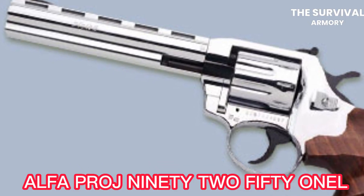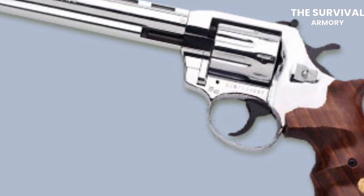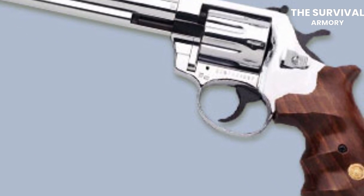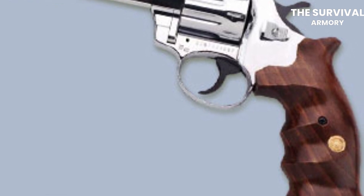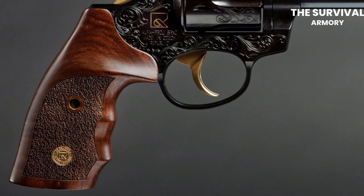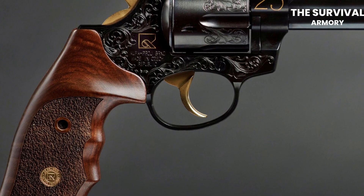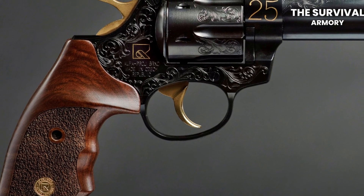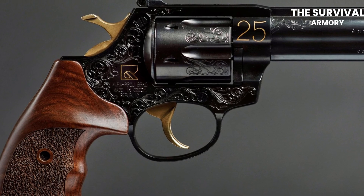Alpha Proj 9251L. The Alpha Proj 9251L is a mouthful and an underrated yet amazing double-action revolver chambered in .357 Magnum. It features a 4-inch barrel and a 6-round capacity. This revolver has a full steel frame and is finished in a matte black coating. One of the main reasons for its appeal amongst senior folks is its ergonomic grip design, which provides a comfortable and secure grip for the shooter. The grip is made of rubber and features a finger groove that helps reduce recoil and improve accuracy.